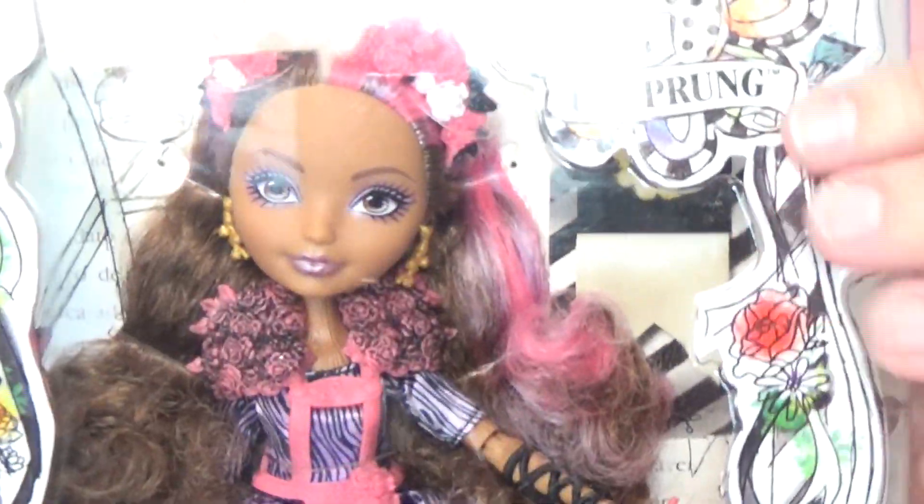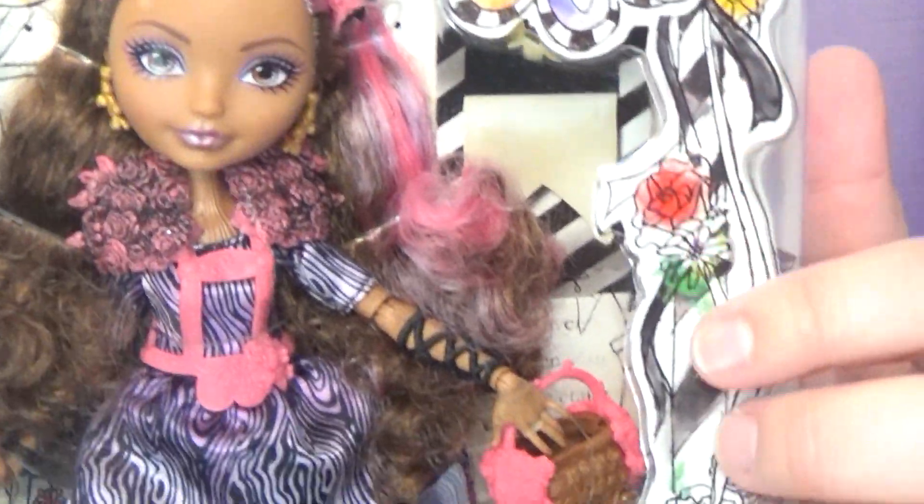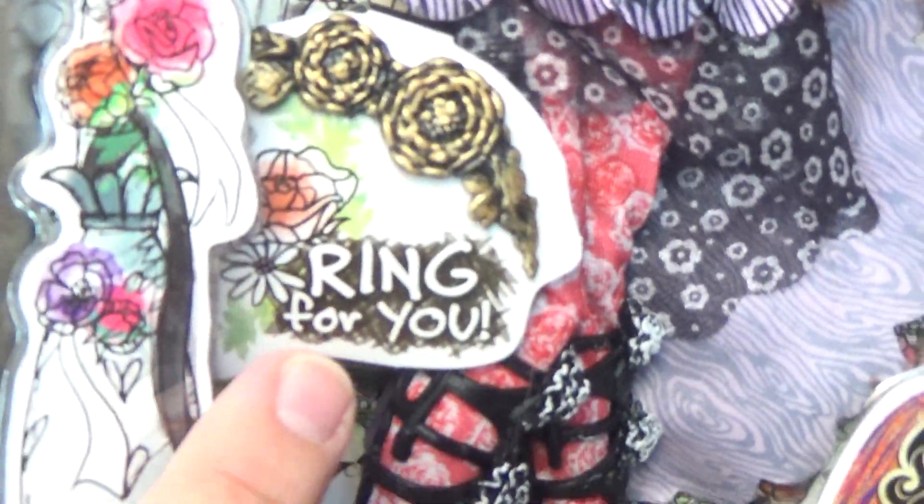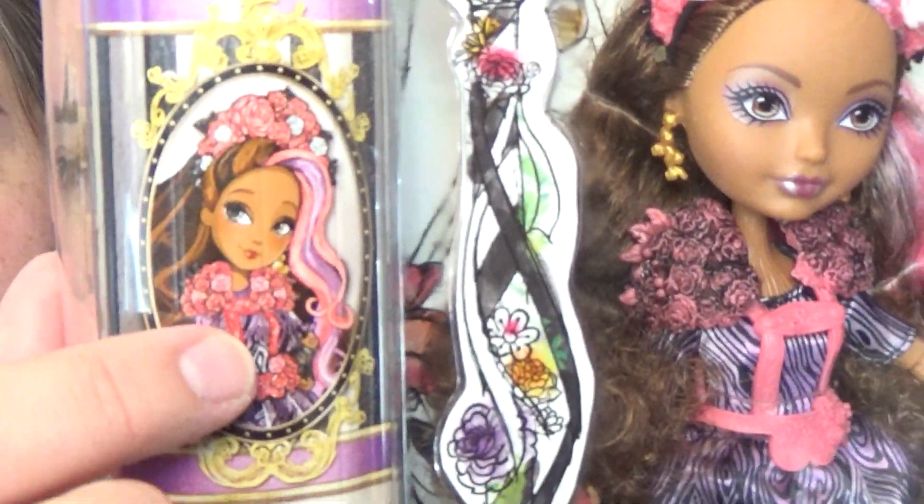It kind of looks like sketches and watercolors because this is meant to be designed by Lizzie Hartz. Here's the Ever After High logo, and it shows that the show was on Netflix. It has a ring for you which I don't think will fit my fingers but we'll check it out — they each come with a ring. Up here there's some artwork of each of the characters. So that was Cedar.